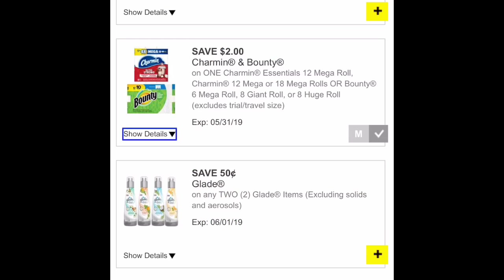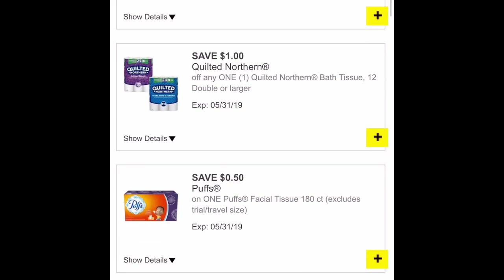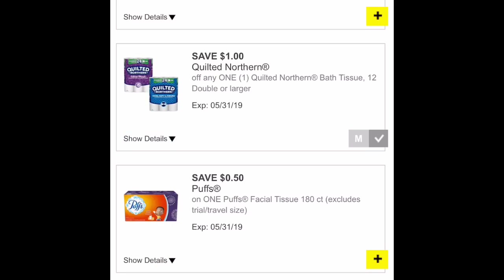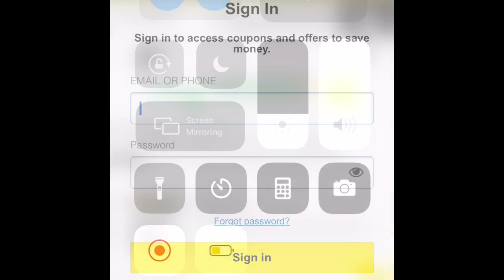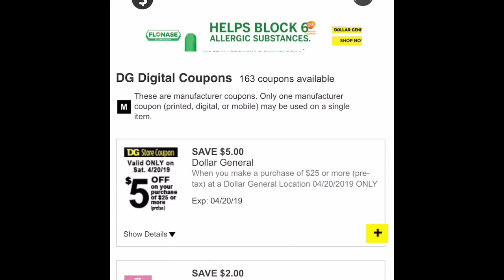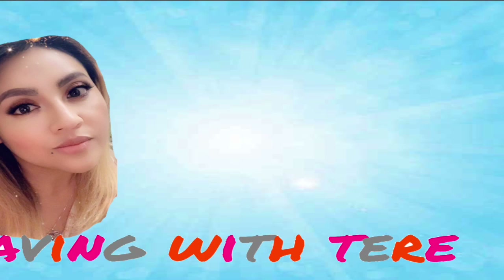Si usted quiere realizar alguna compra en Dollar General, esta es una buena opción para usar este cupón de $5 en $25, si es que usted tenía el cupón en su cuenta pero tenía restricciones de solamente para papel y productos de limpieza. Esta es una buena opción porque así podemos comprar algunos productos que nos quedan totalmente gratis y con exceso de dinero, así nuestra compra nos quedaría súper barata. Eso es todo por este video — gracias por ver y los veré en mi próximo video, adiós.